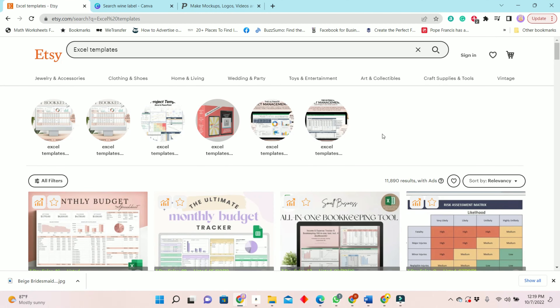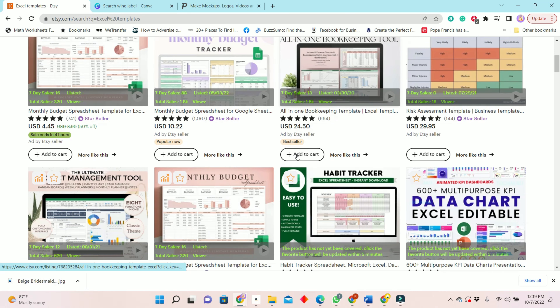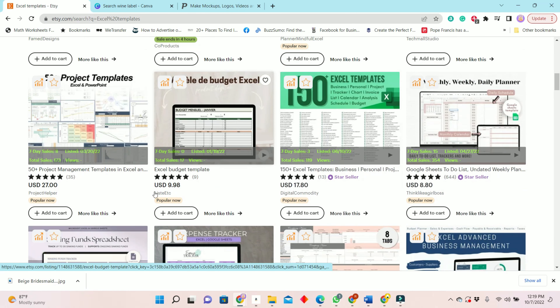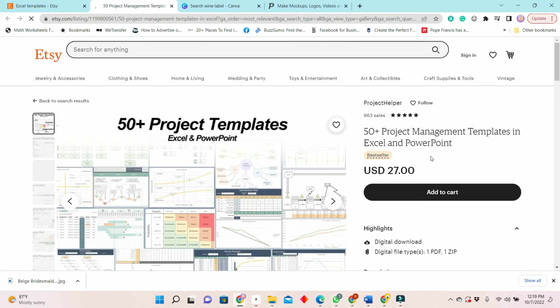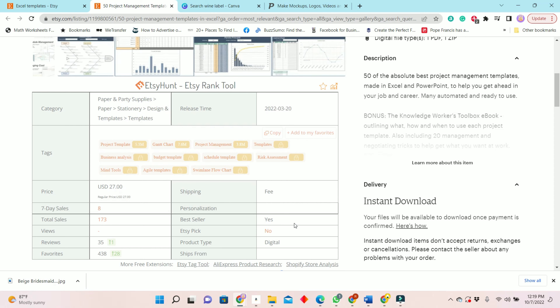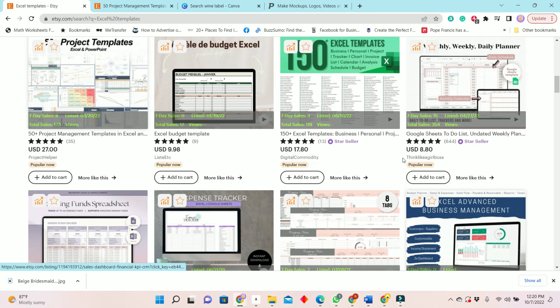The first on the list is Excel templates. As you can see here, we have several templates that have been sold as bestsellers on Etsy. A lot of people are not great at Excel, so you will find that these templates are selling pretty well. Look at this one — $27, a list of 50 templates, and in the past seven days he has made eight sales.